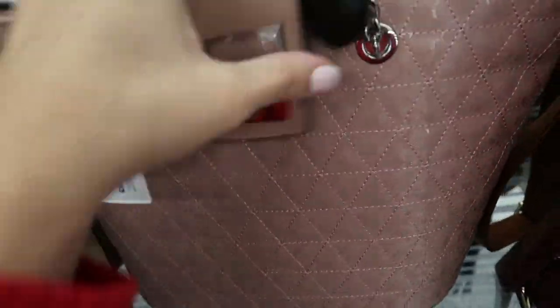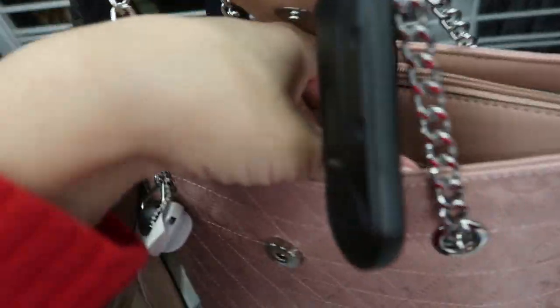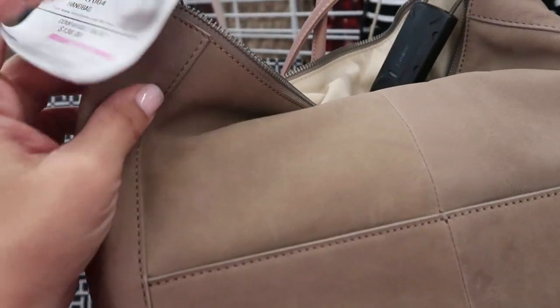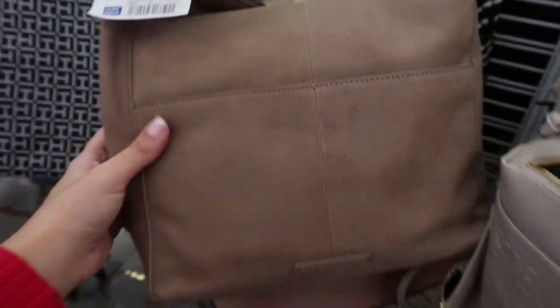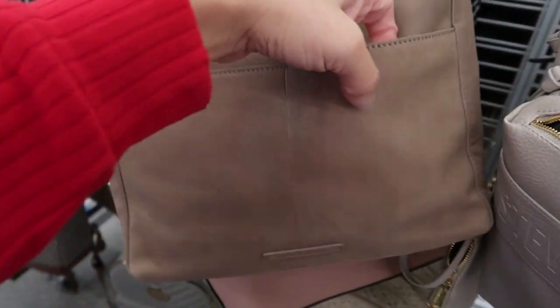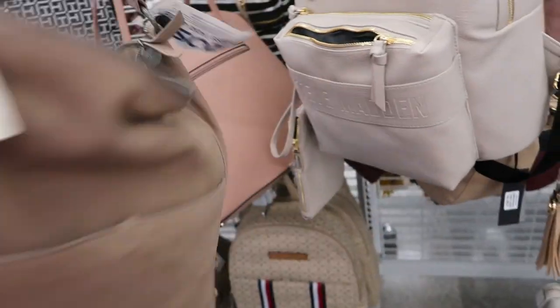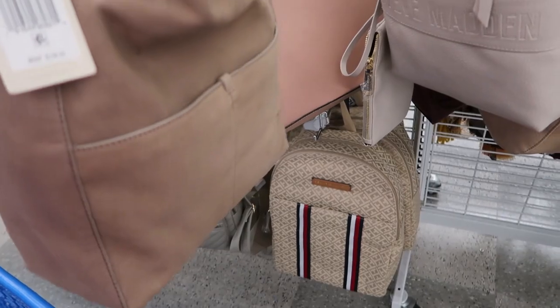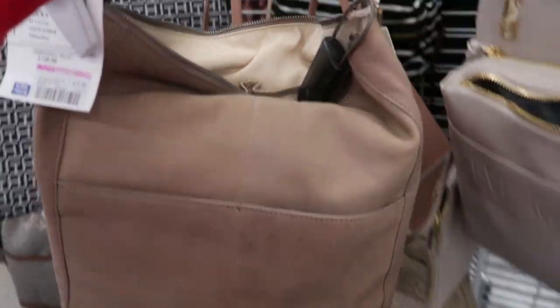There's this front section and then a zipper compartment. Here's a pretty Lucky hobo-style suede bag — this one is genuine leather. It just feels really nice. I always like Lucky, and this one's on clearance for $37.99 with two compartments and really nice, good quality fabric on the inside.